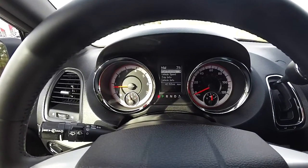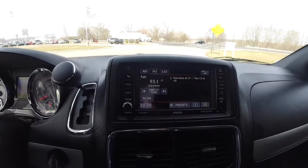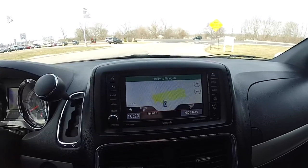This vehicle has 42,153 miles on it. You have the 430N audio system, which includes the Garmin-based navigation system.